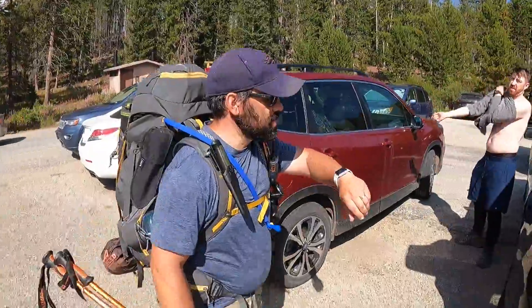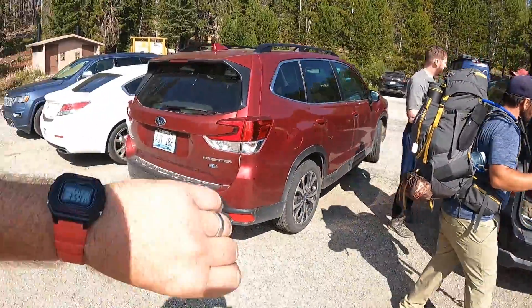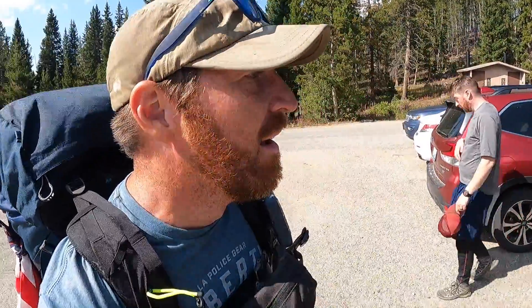A little secret: this trip ended up being actually four days. We planned for five, but the three of us have young families and we decided to push ourselves and hike out in one day instead of camping an extra night. We hiked 13.03 miles out in six hours and 45 minutes — with all this gear. Way to go!